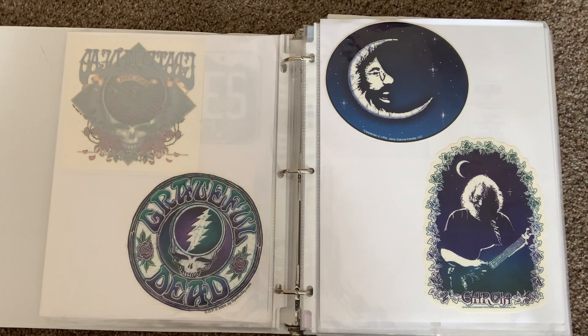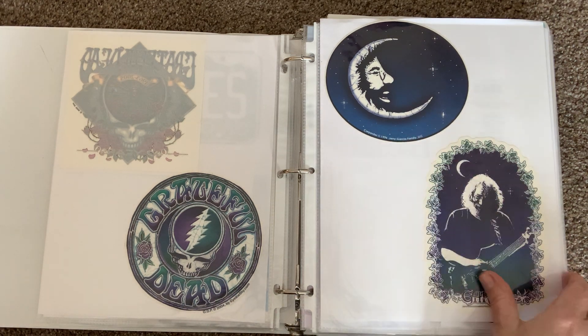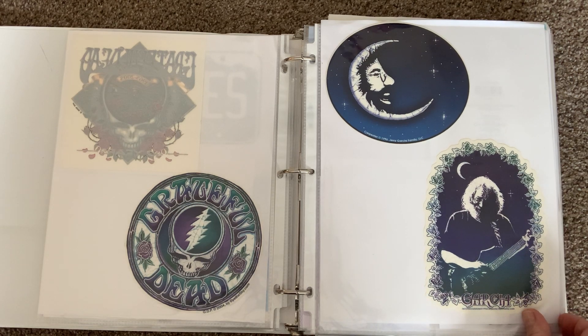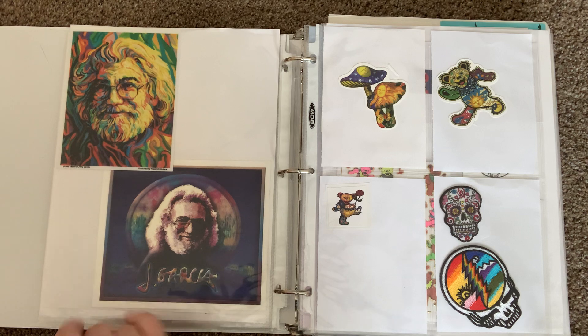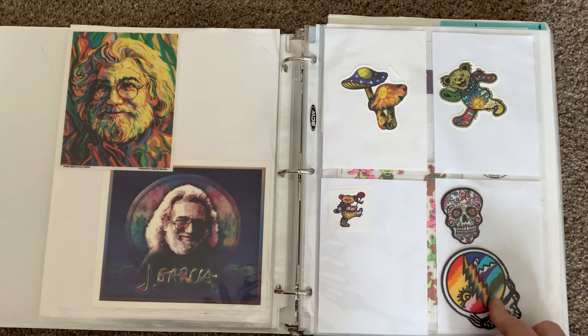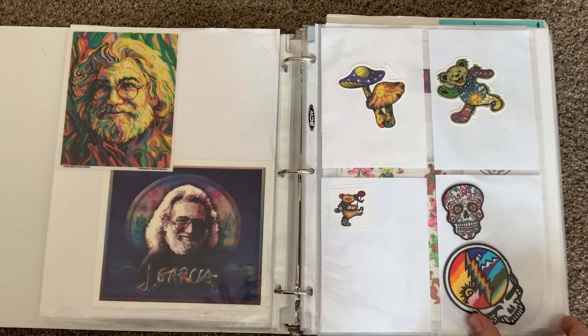These are some more from Peacemonger — this one's from 2004, this image is from '96, and here's a Jerry Garcia image from '96 as well. Some more Jerry ones with no date. These are a couple of fun ones from Peacemonger, and these are actually two patches — I don't remember where I got them. This is the sugar skull; a lot of people like those.